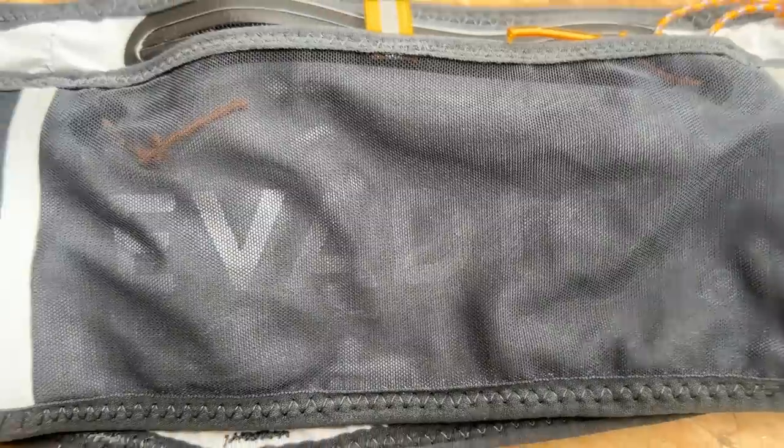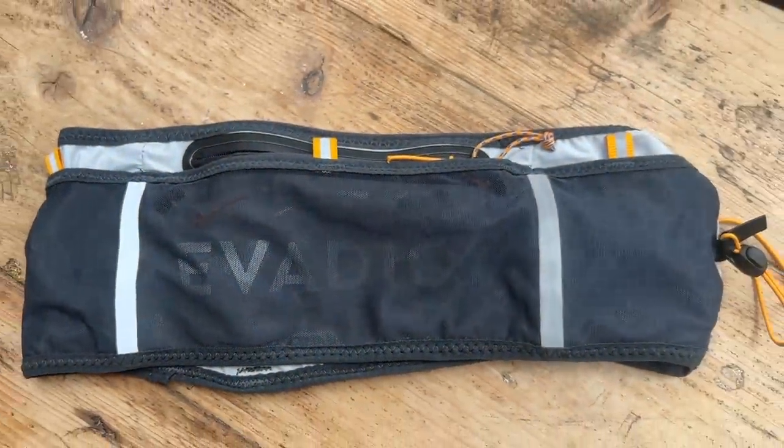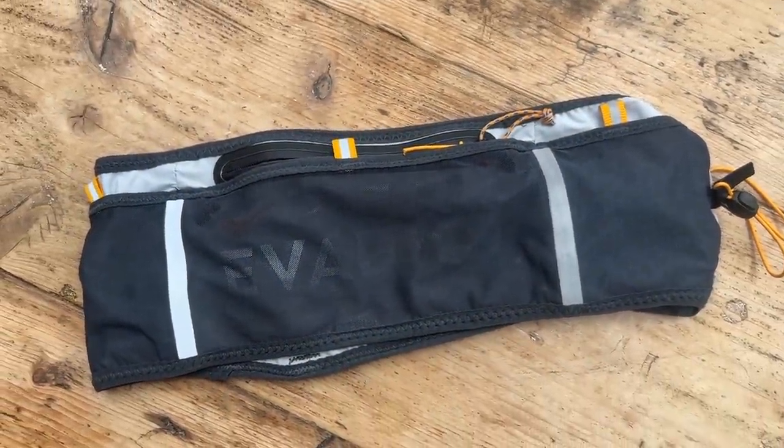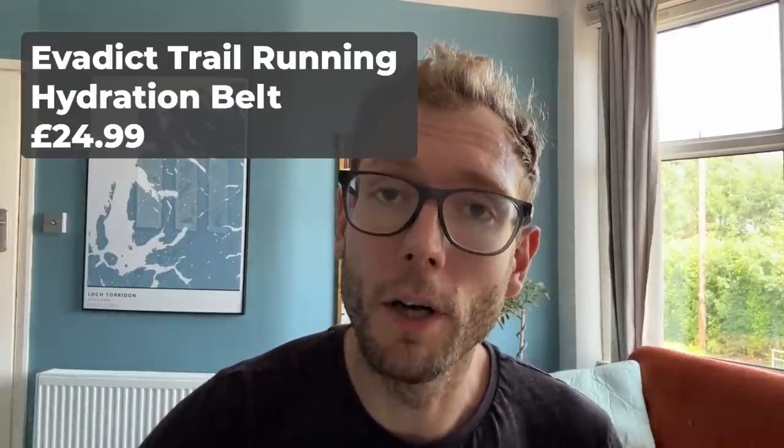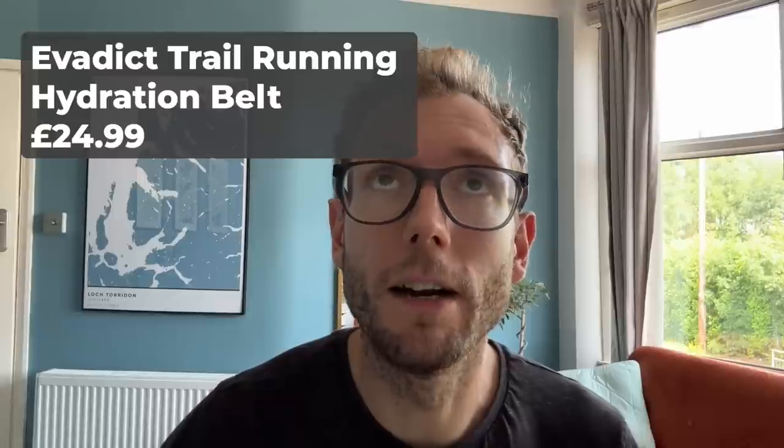My first pick is the Evadict Trail Running Hydration Belt from Decathlon. It costs £25 in the UK. It doesn't seem to be available on the US Decathlon website at the moment, but maybe in the future. I'm a big fan of this belt. I now prefer it to the Decathlon belt I used to use — the Hydration Flask Carrying Belt — which I found was really good but not quite as durable as this one, which seems to be made of slightly sterner stuff. It's obviously designed for trail runs.